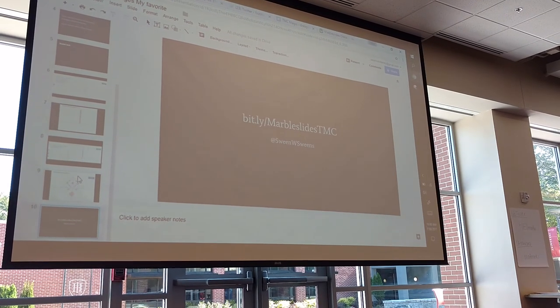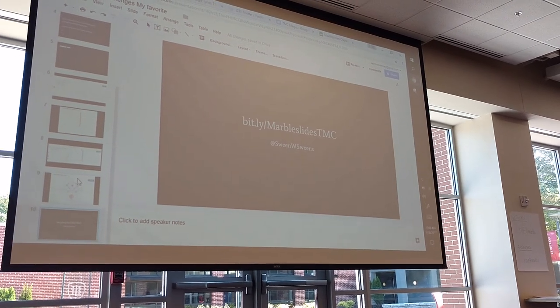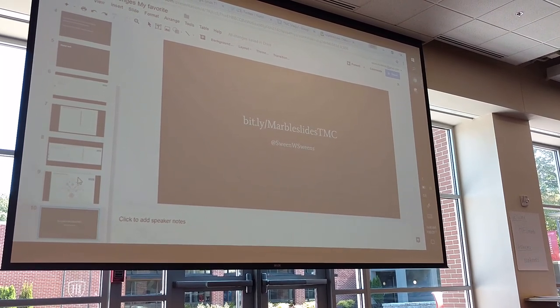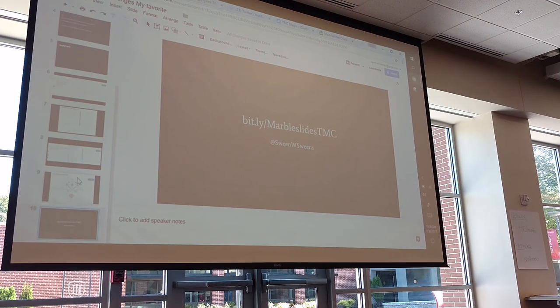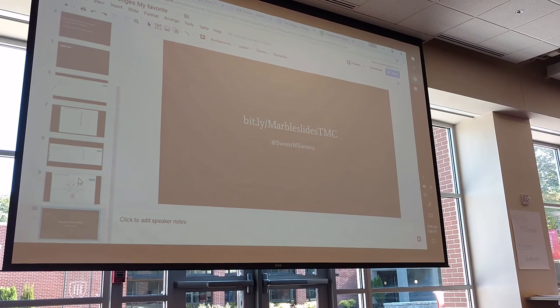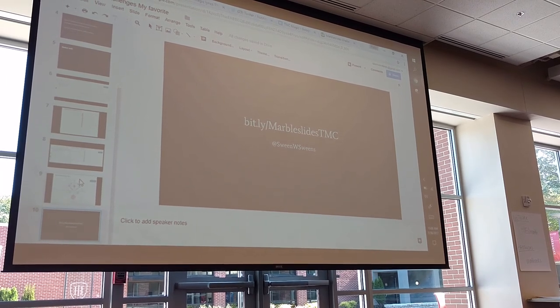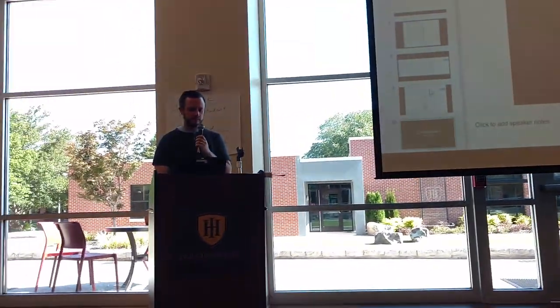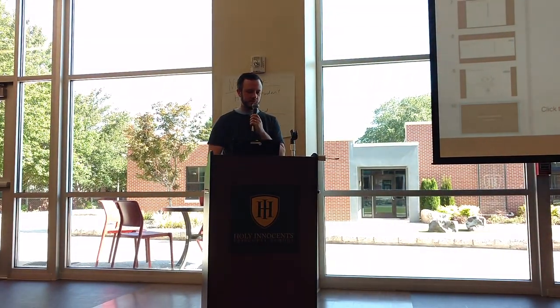If you want some more information about this, go to bit.ly/MarbleslidesTMC. I have a list of, I think, about 12 challenges. I'm going to make more next year, so I'll just keep adding to that list. You can see a little bit about how I do this in my class. If you have any more questions, I just want a little review of what's going on. Hopefully you enjoyed it. Thank you.